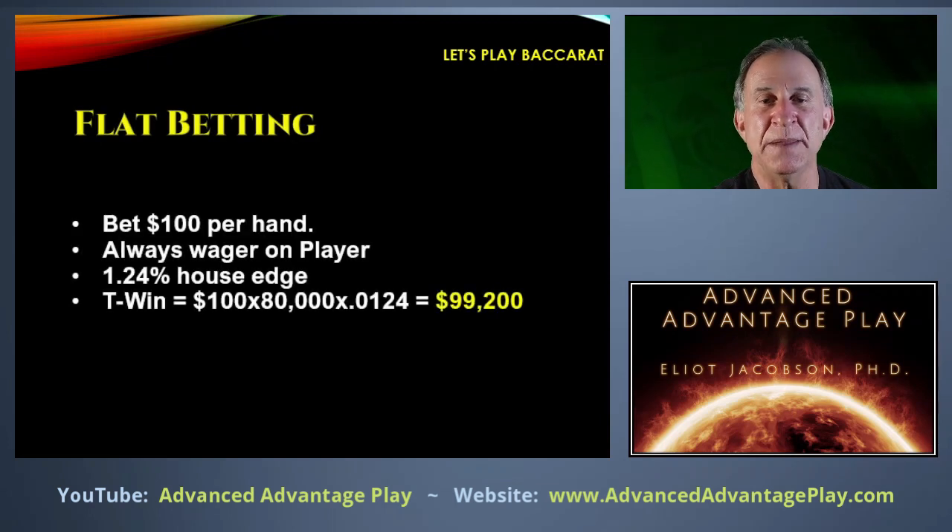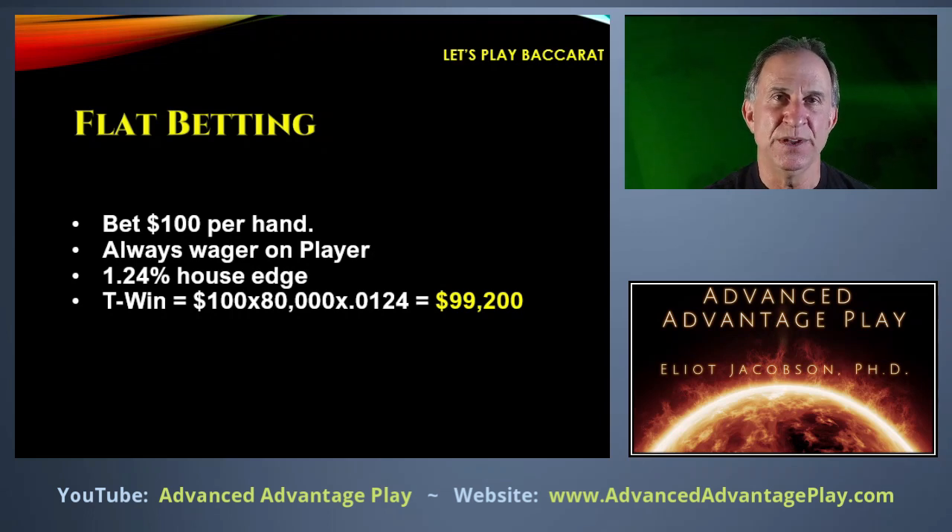Let's start with flat betting. We are always going to bet $100 on every single hand on player. We're betting on player because it's simpler to do the accounting, and in the majority of casinos worldwide right now, there is a non-commissioned variant of Baccarat that pays one-to-two on a banker winning six, giving banker over a 1.4% house edge — making the player bet the best bet at the table. The theoretical win for the casino is $100 × 80,000 hands × 1.24% house edge = $99,200.